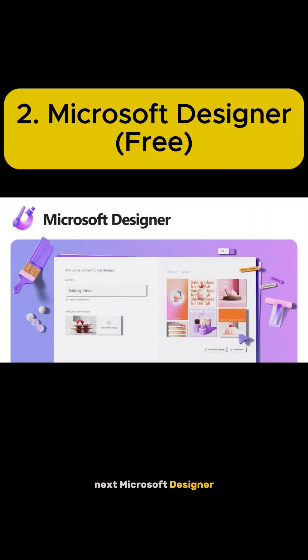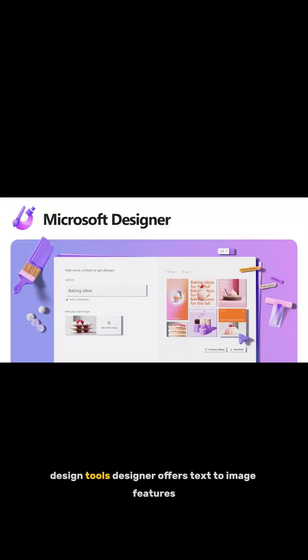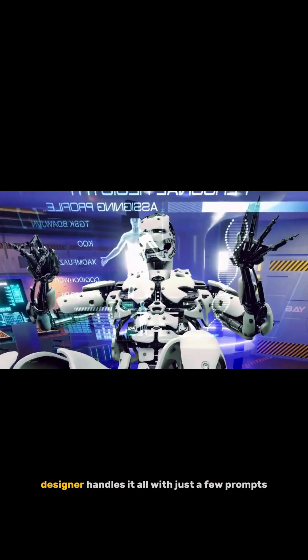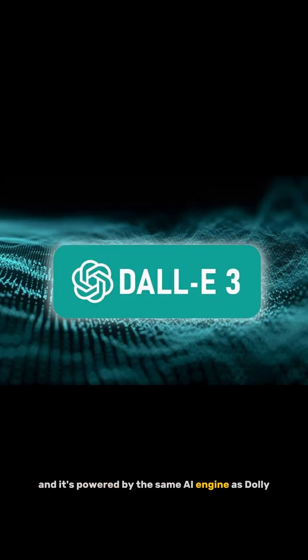Next: Microsoft Designer. While Canva Pro makes you pay for templates and AI design tools, Designer offers text-to-image features, automatic layouts, and branding tools for free. Need a poster, a thumbnail, or an Instagram ad? Designer handles it all with just a few prompts, and it's powered by the same AI engine as DALL-E.